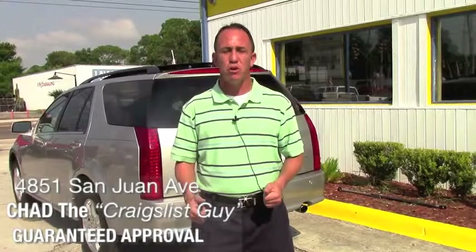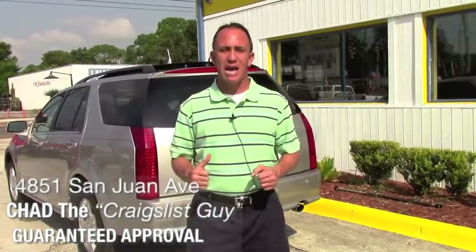If you want to come and see this and all my other inventory in person, I'm located on the west side of Jacksonville, right on the corner of Cassette and San Juan Avenue. The physical address is 4851 San Juan Avenue. My name is Chad, I'm a Craigslist guy — make sure when you come in you ask for me. I hope to see you soon.